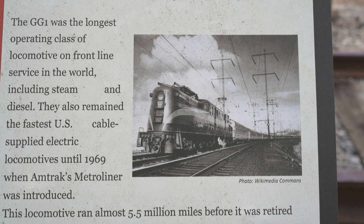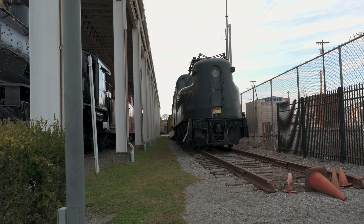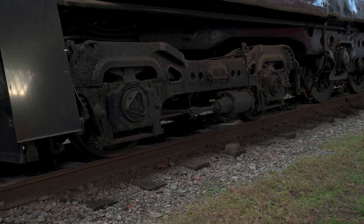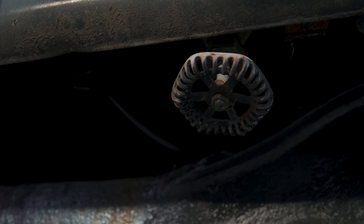Though the GG1 has retired from service, their legacy will forever leave an impression on railfans, historians, and the communities they once passed through. Their unique appearance makes them stand out in a crowd and has endeared themselves to generation after generation.